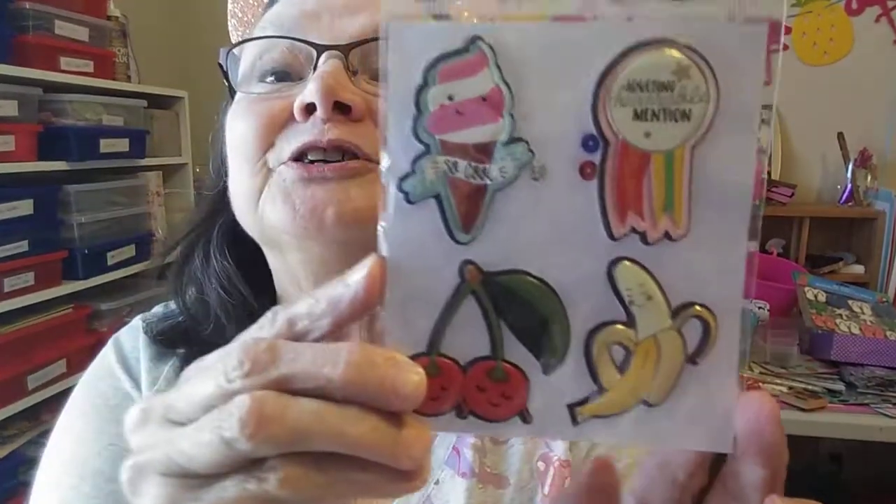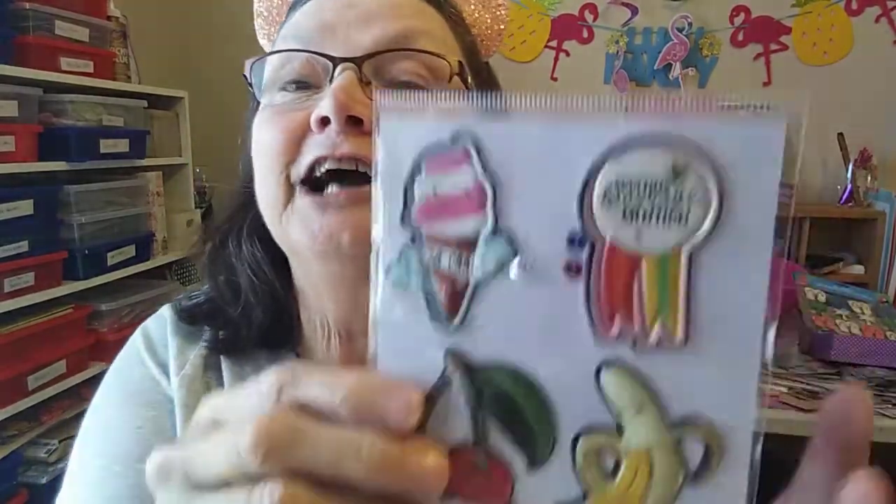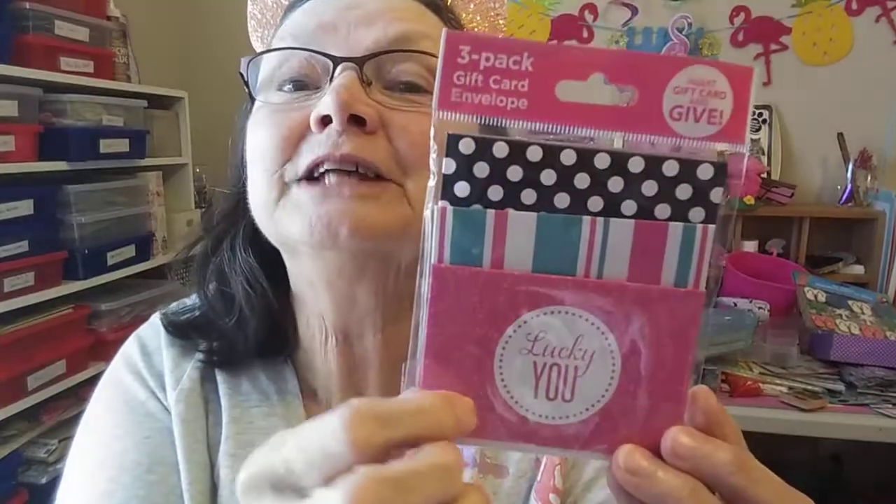Her favorite stores are Michael's, Tuesday Morning, and Hobby Lobby. And then she made a little ATC card. Isn't it cute? I love that — ice cream. Thank you, that is just really cute. And she sent a couple of little goodies — these adorable stickers. Thank you. I love the banana and ice cream. It says 'Adulting honorable mention.' Oh, I have those adulting days — so cute. And this three-pack of gift card envelopes. These are so great to use in crafting pocket letters or memdex cards. Thank you so much, I love it all. It's just beautiful.